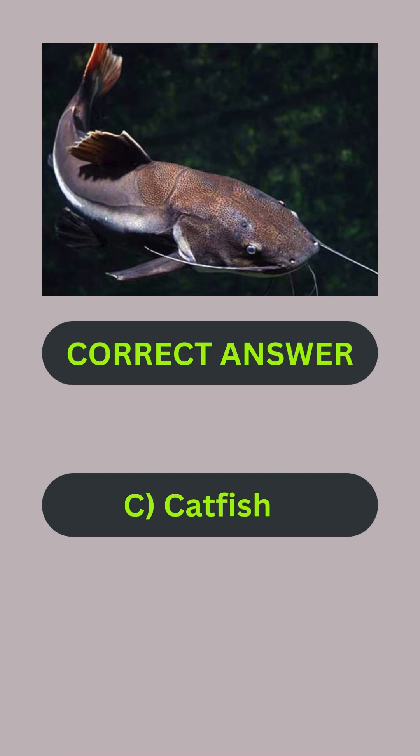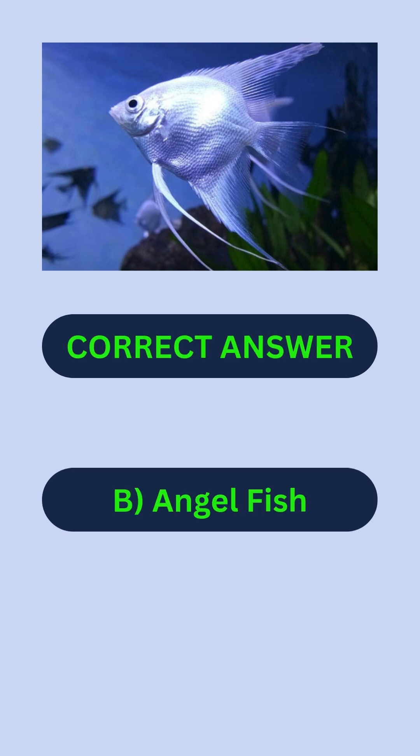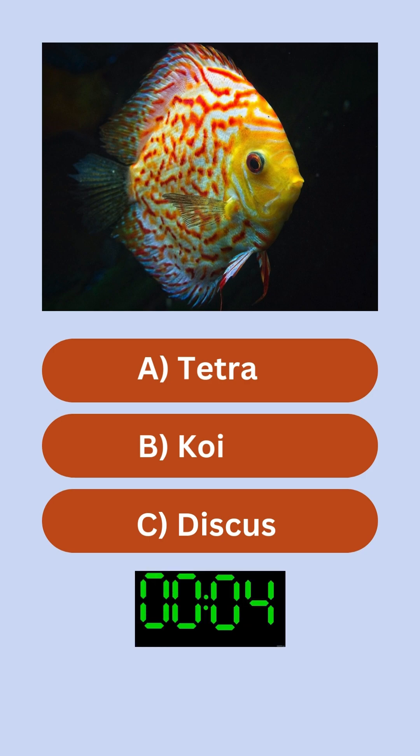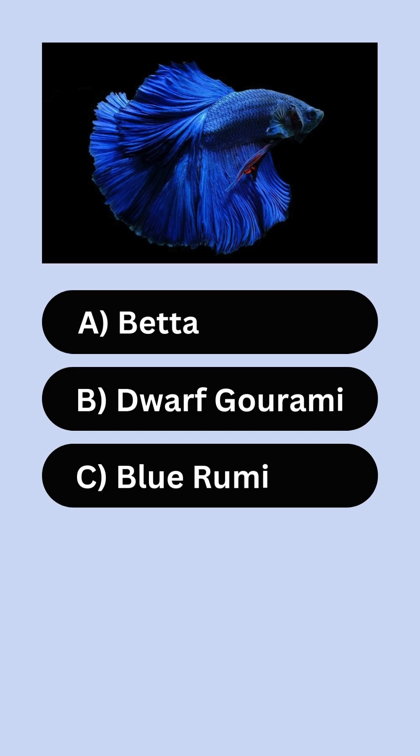Name the fish. Answer C: catfish. Name the fish. Answer B: angelfish. Name the fish. Answer C: discus.